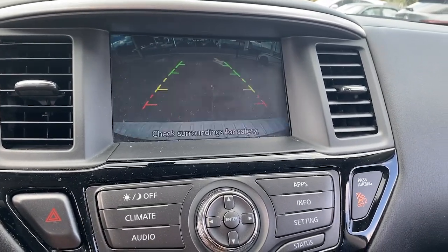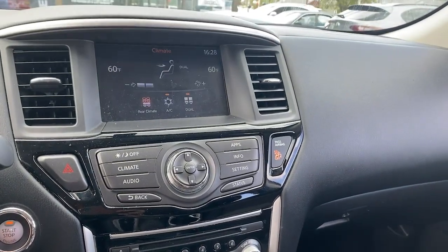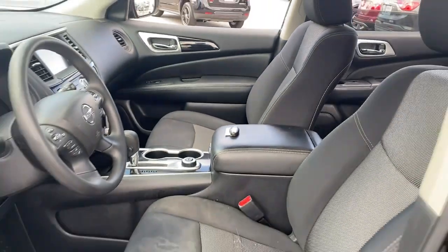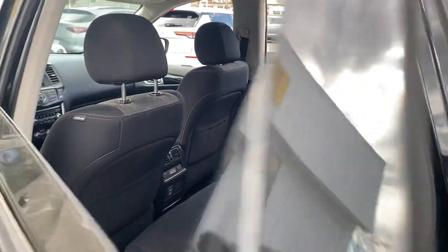These are just some of the great options this vehicle comes with: keyless entry, V6 cylinder engine, backup camera, third-row seat, locking limited-slip differential, stability control, intermittent wipers, and four-wheel ABS.